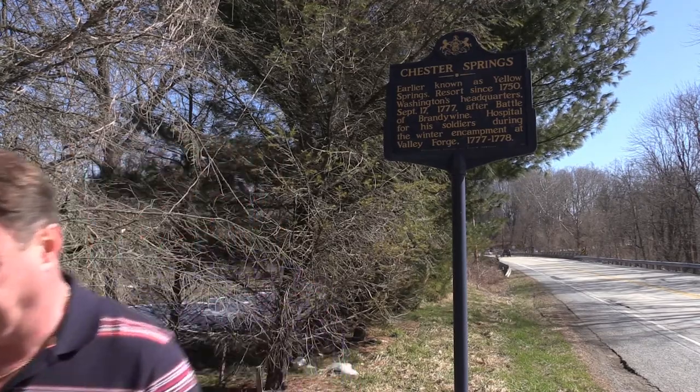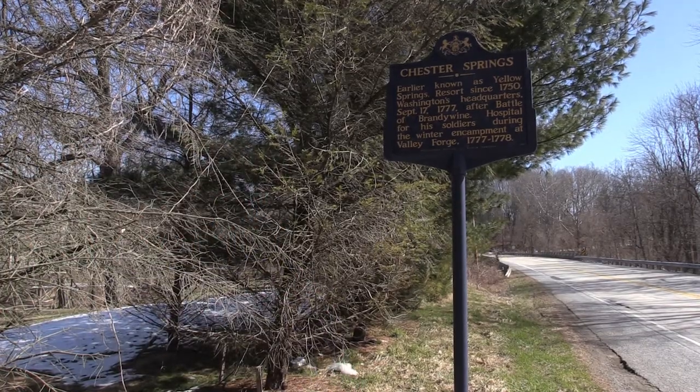There is a historic marker here explaining that there is a hospital nearby. That's the next place we're going to. Congress had wanted to make a hospital here, and this was the first hospital in U.S. history. Now we're on location — the ruins you see behind me are this hospital in Yellow Springs. The sign down by the road explained there was a structure somewhere in the vicinity.